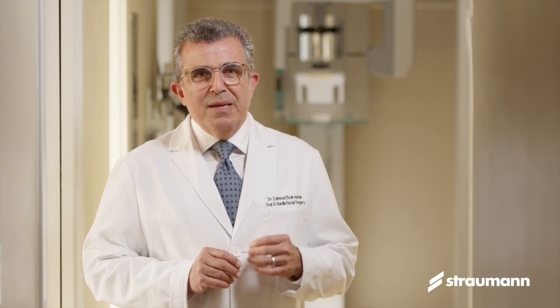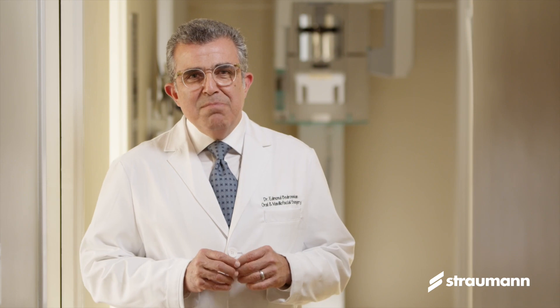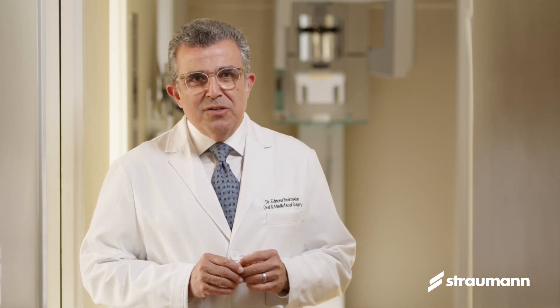Preservation is a lot more predictable than reconstruction, and if we can remove a tooth and place an implant and a provisional in one surgical treatment, and prevent the scarring and the contraction of the soft and hard tissues, that is an immense service that we can offer to our patients.